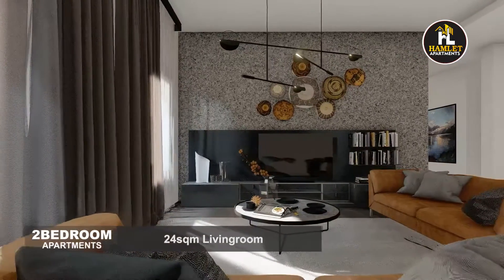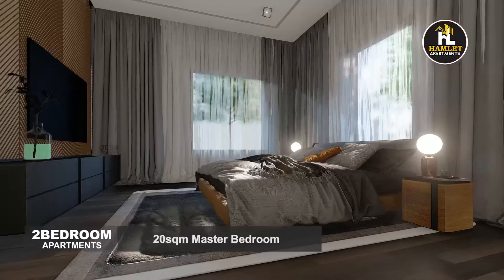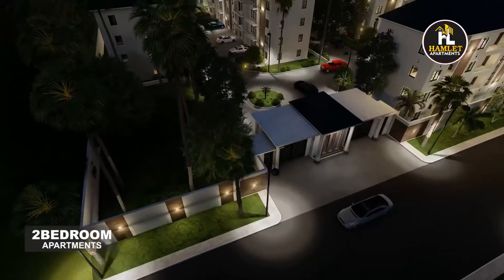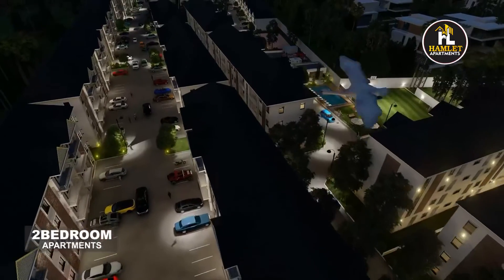The 24 square meters living room and 20 square meters master bedroom is an expression of planetary spacious design. The master bedroom features its own private suite and full bath, with all costs inclusive and no extra charges.